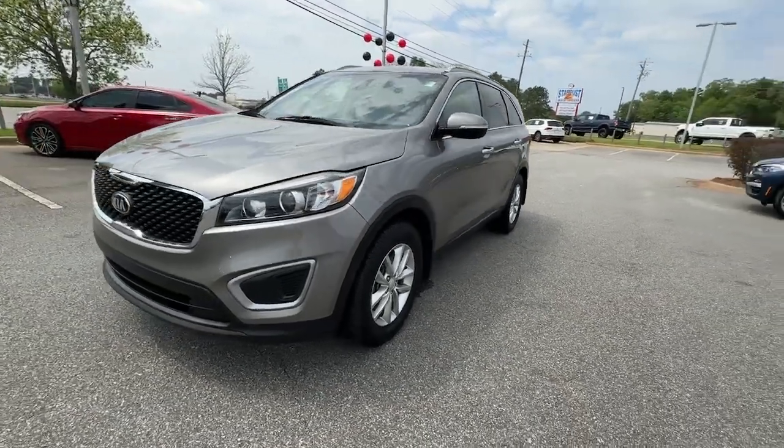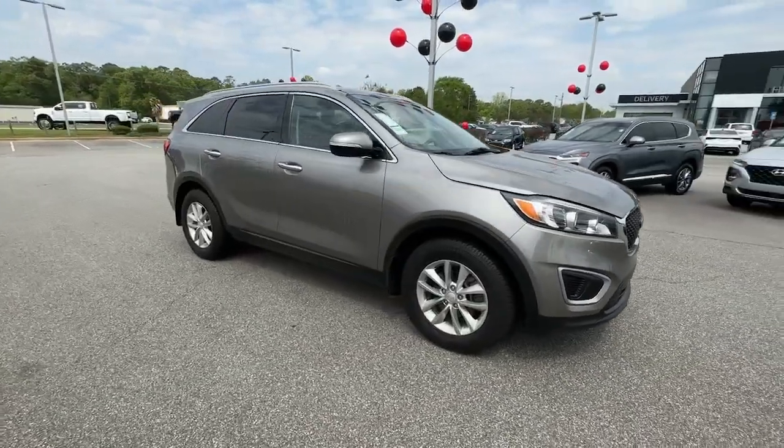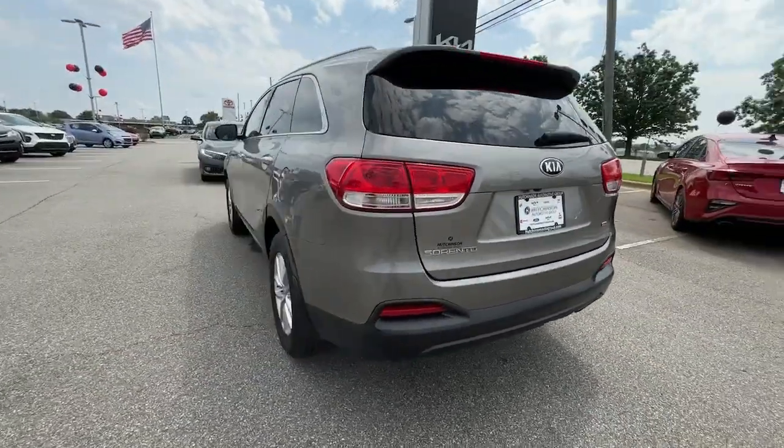Take a moment to check out the 2018 Kia Sorento. This vehicle is an outstanding buy with fewer than 100,000 miles on the odometer. Answer the call to adventure in this sleek Sorento.